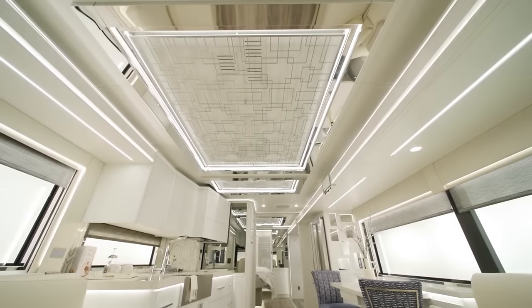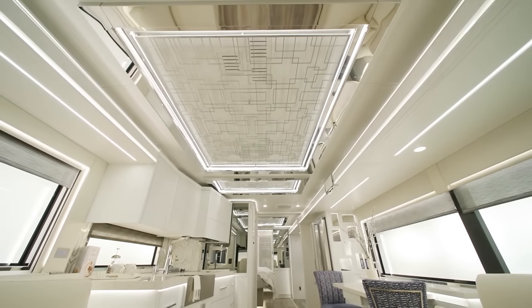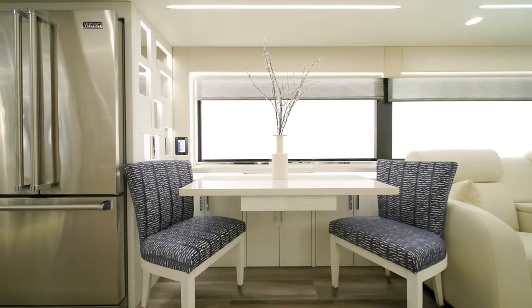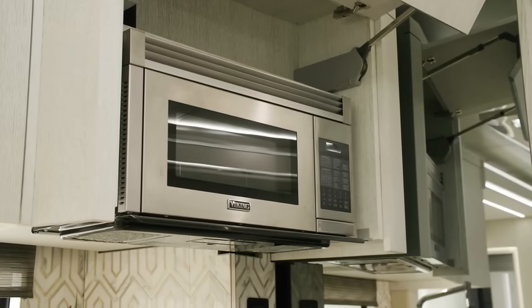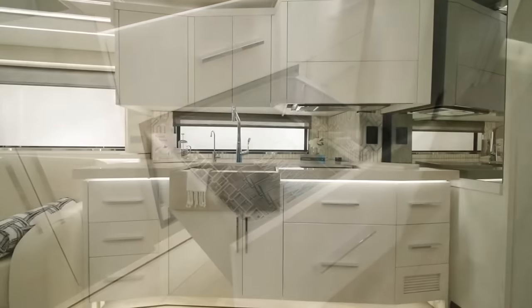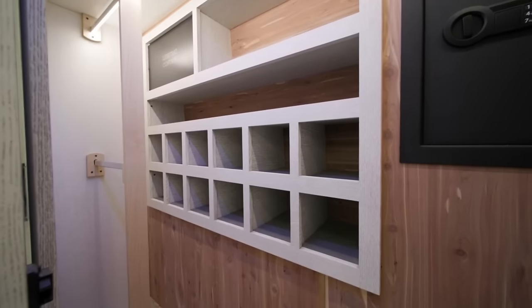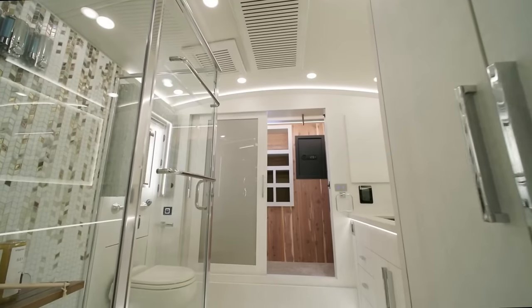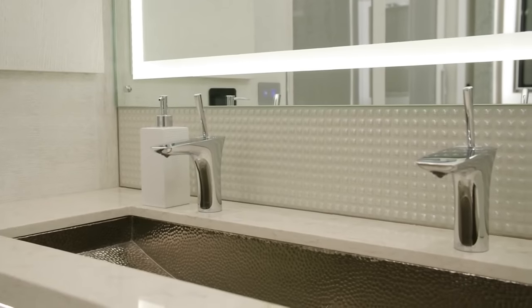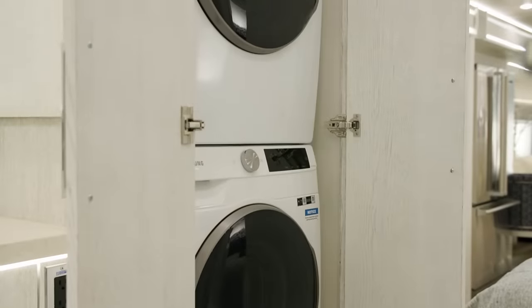The King Air also boasts a stunning exterior design with a full-paint masterpiece finish and a sleek aerodynamic profile. The coach is equipped with advanced technology such as a 360-degree camera system, a tire pressure monitoring system, a collision mitigation system, and a wireless charging pad. The 2024 Newmar King Air is not just a motor coach — it is a masterpiece. The starting price of the 2024 Newmar King Air is $1,021,205.